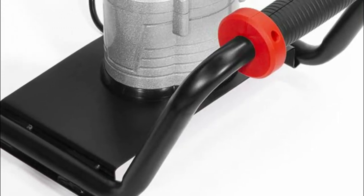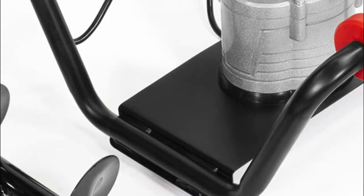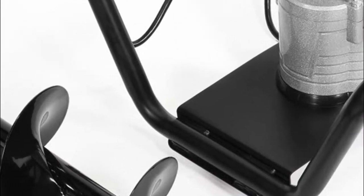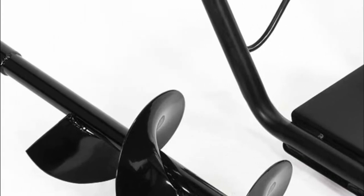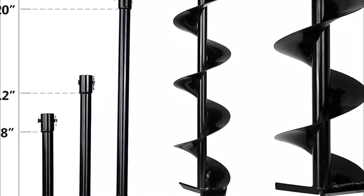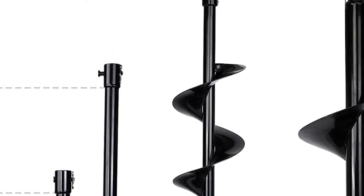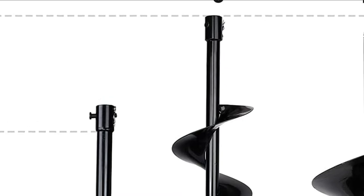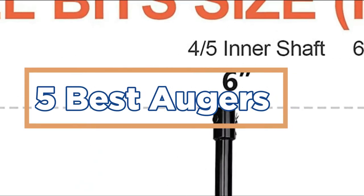Augers are a necessary tool for anyone in the outdoors, whether you're fishing, hunting, camping, hiking, or just spending time outside. There are a lot of different types of augers on the market, but which is the best for you? In this video, we'll take a look at some of the best augers on the market and help you decide which one is right for your needs. In today's video, we will show you the top 5 best augers. So, let's get started.